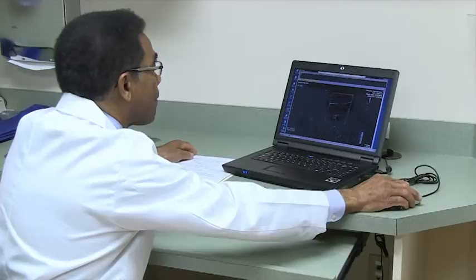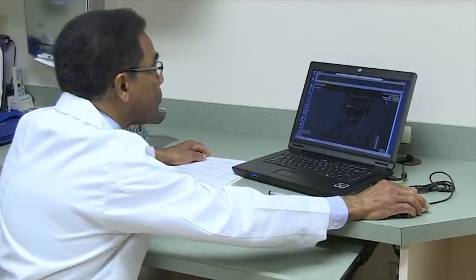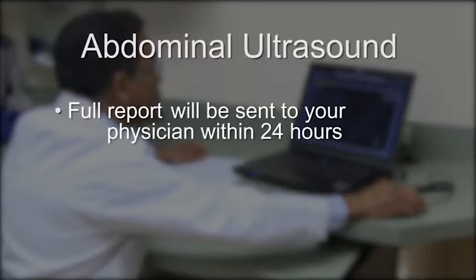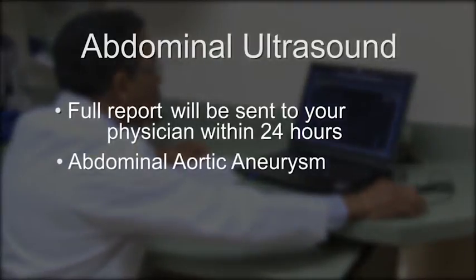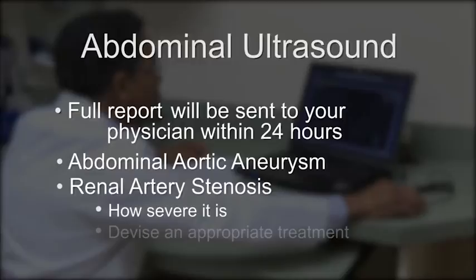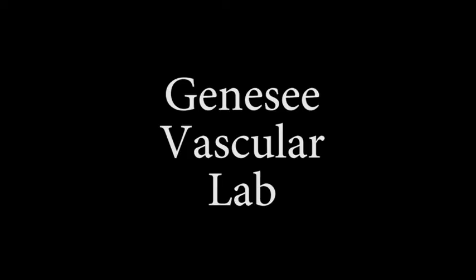Dr. Thomas Penn will interpret the results of the exam, and a full report will be sent to your physician within 24 hours. From this report, based on the anatomy we imaged, your doctor will know if you have an abdominal aortic aneurysm, renal artery stenosis, or mesenteric insufficiency, how severe it is, and devise an appropriate treatment plan. Thank you for choosing Genesee Vascular Lab.